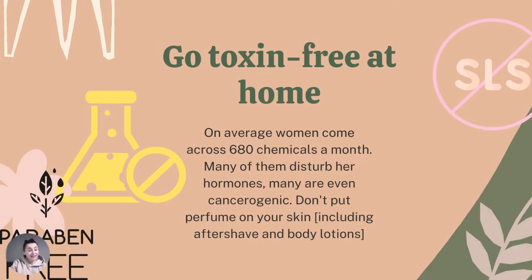The last important tip: go toxin-free at home. It's been said that the average woman comes across 680 chemicals a month, many of which disturb hormones and many are even carcinogenic. Watch my linked video where I scan commonly used UK cosmetics to show how many endocrine-disrupting ingredients they contain. I'll also link a free app in the description — you scan the barcode of your cosmetics and it shows if they contain endocrine-disrupting ingredients. If it's red, please get rid of them.